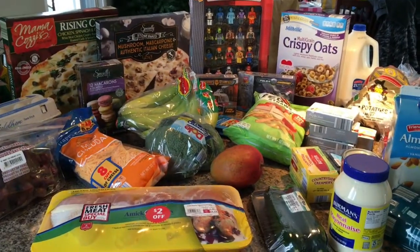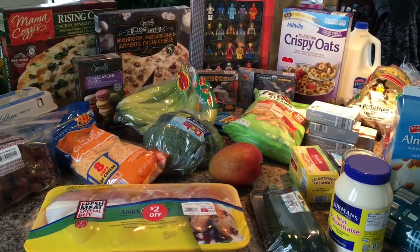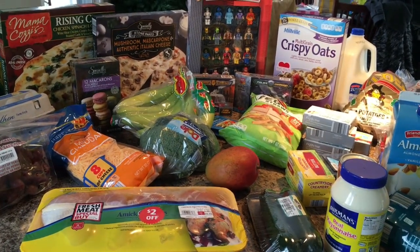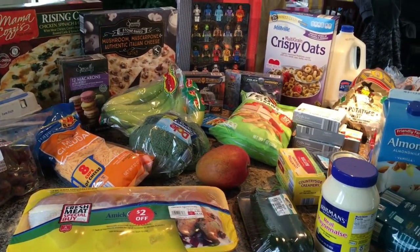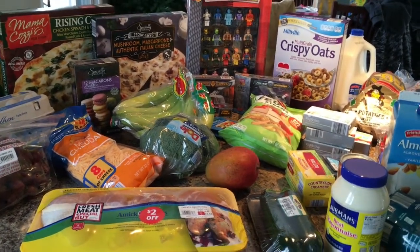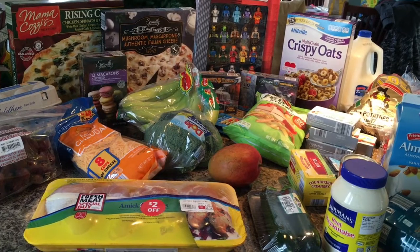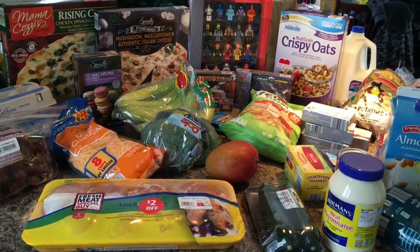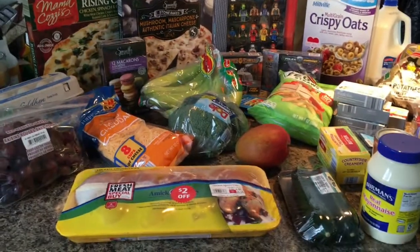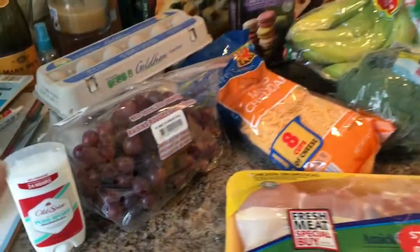Hi everyone, thanks for stopping by. I have an Aldi haul for you. This week is a little different because it is holiday week — this week starts our Christmas parties and celebrations and things like that. So I'm not going to be cooking as much as normal, and I have some quick meals because I'm not going to have time to cook. But let's get into it — I'll show you what I got.